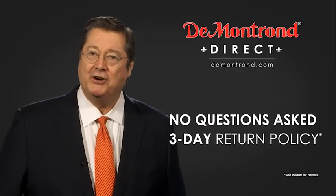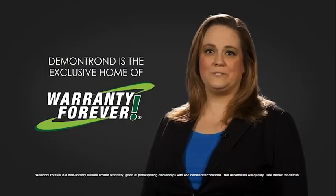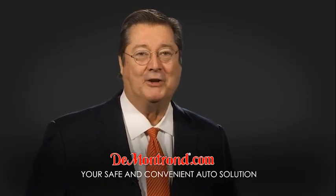With DeMontrond's no-questions-asked three-day return policy, your complete satisfaction is guaranteed. And don't forget about DeMontrond's exclusive Warranty Forever. DeMontrond.com — your safe and convenient auto solution.